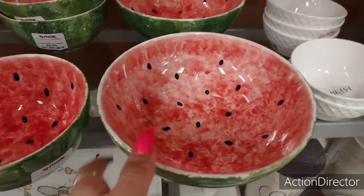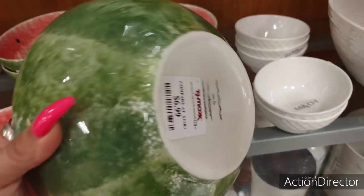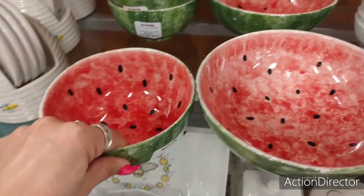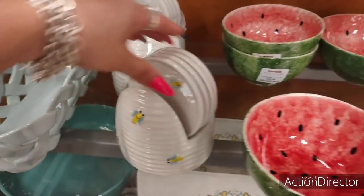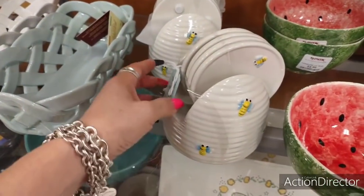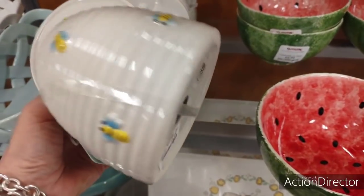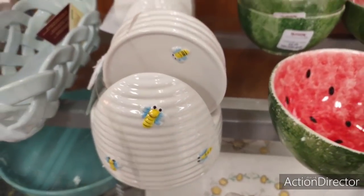They do have these really pretty watermelon bowls. Look how cute that is — $6.99. And the smaller one is going to be $4.99. Those are really pretty. Then they have the beehive and the coasters, the whole set. Let's take a look and see how much this is going to be: $9.99. That's really cute, I like that.